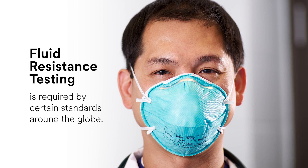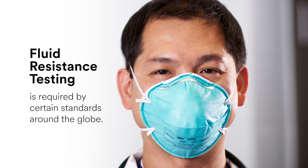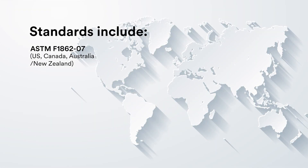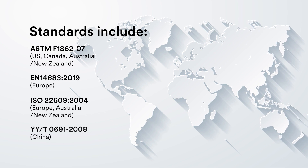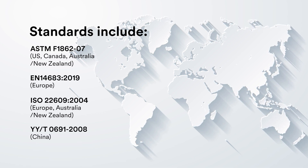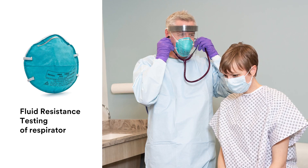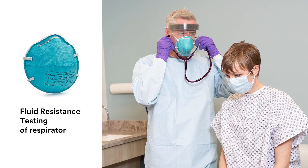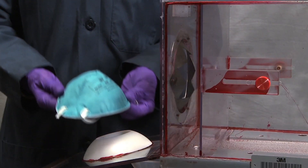One performance test required for surgical masks and surgical respirators is fluid resistance testing. Different standards are used around the globe for testing the fluid resistance capabilities of these products. All of these standards evaluate a product's ability to withstand a high-velocity stream of synthetic blood, meant to simulate a situation where a patient's blood vessel is punctured during surgery.